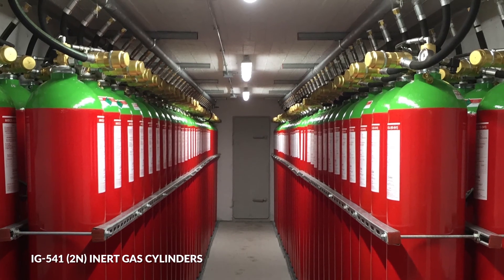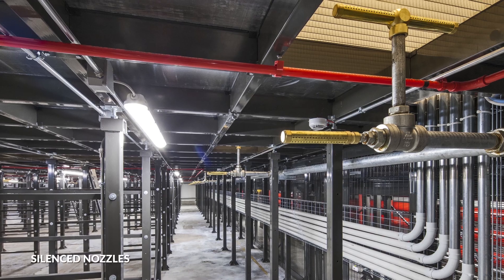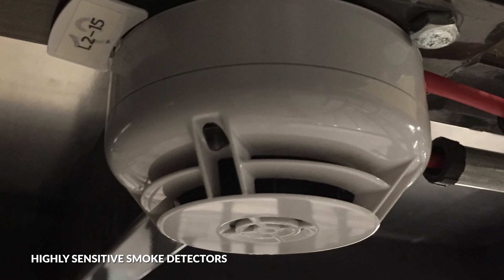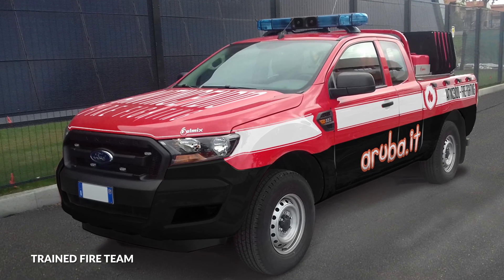The internal fire prevention system consists of inert gas cylinders and silenced nozzles. All the buildings are equipped with smoke detection systems. A trained firefighting team is always available on campus.